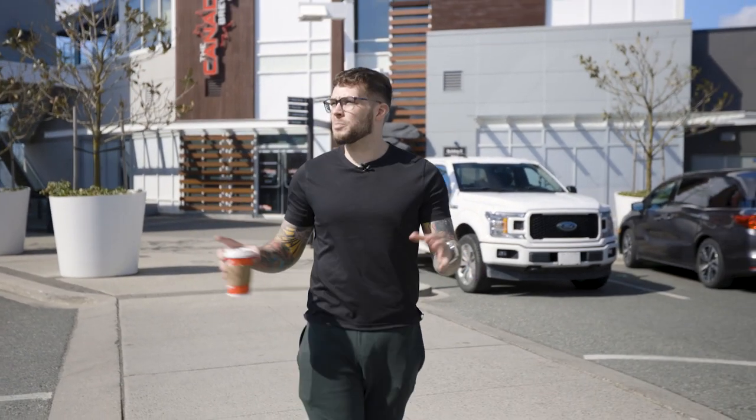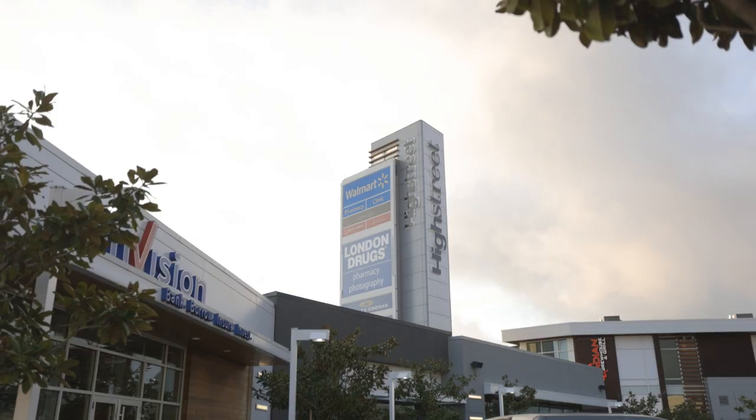We're out here in West Abbotsford today at this pretty much brand new mall, High Street Mall. Don't know why there's an outdoor mall in one of the rainiest cities in BC, but we're going to show you around Abbotsford today. For all of you out-of-towners, stick around.